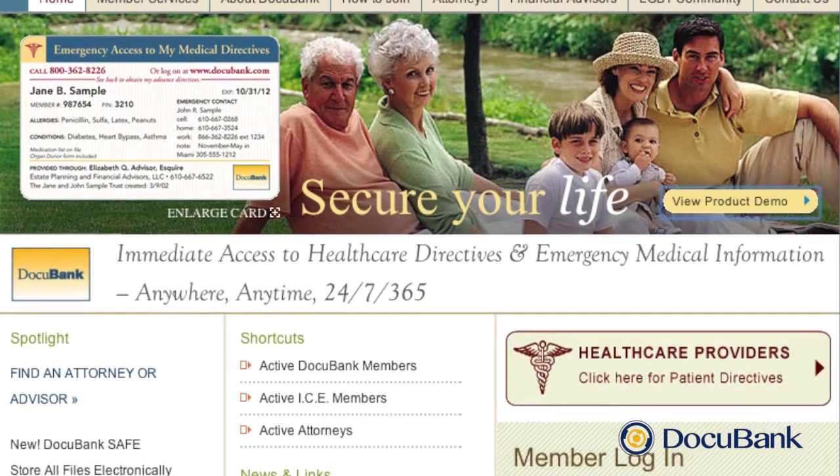Welcome. I'm Randi Siegel, President of DocuBank. We're here to give you access to life's important documents right when you need them.